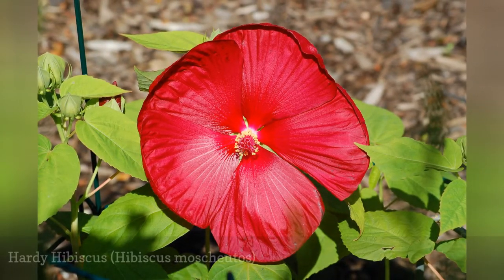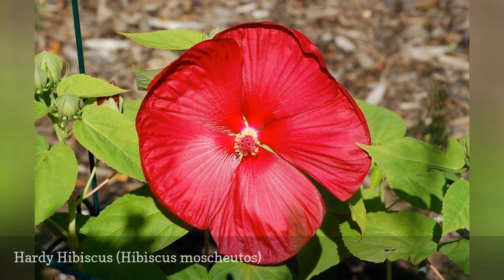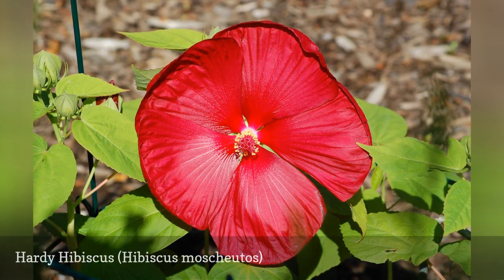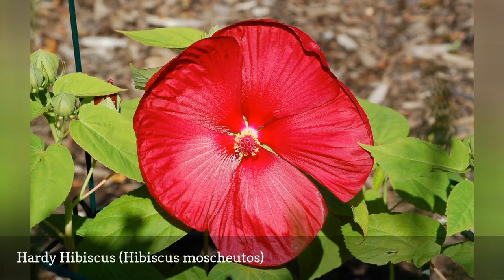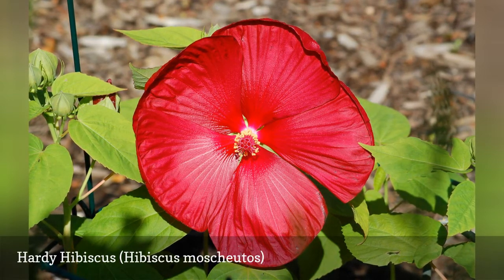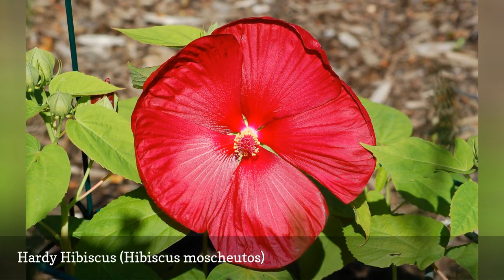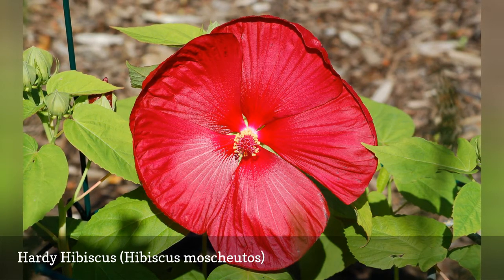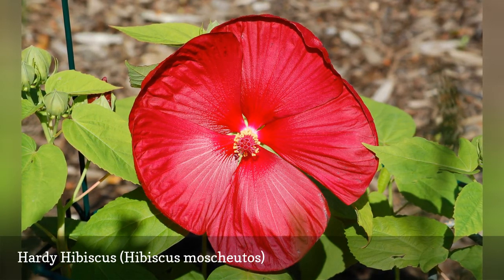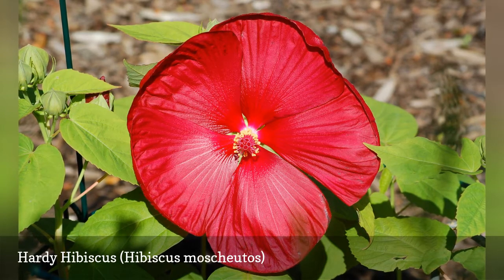Hardy hibiscus not only brings year-long color to the yard but is also unusual in the north. Hardy hibiscus sports one of the largest blossoms you'll find among hardy plants in northern climates, earning it the nickname Dinner Plate hibiscus. It tends to bloom at about the same time as its relative, Rose of Sharon, in mid-summer and then repeatedly through the fall till the first frost. Hardy hibiscus likes a relatively moist soil, so keep the ground around the plants well mulched to preserve moisture.